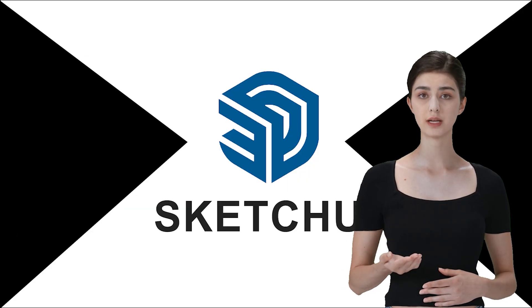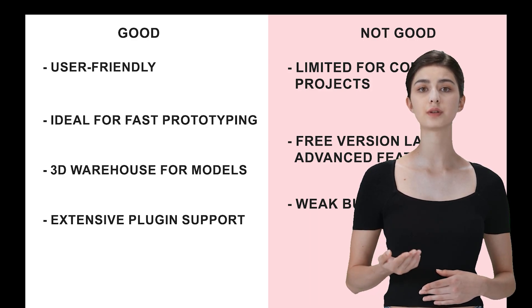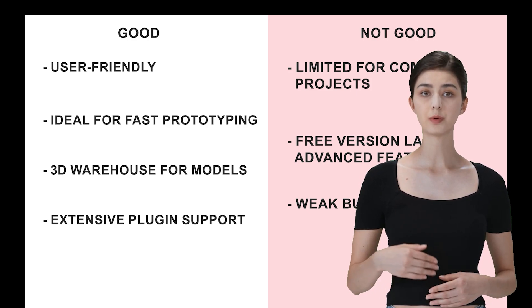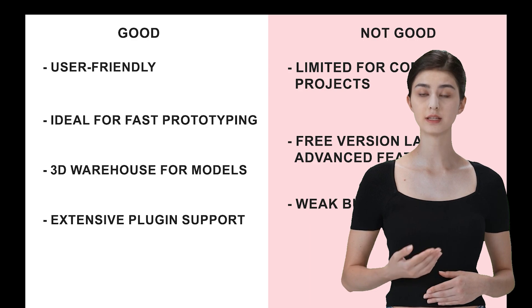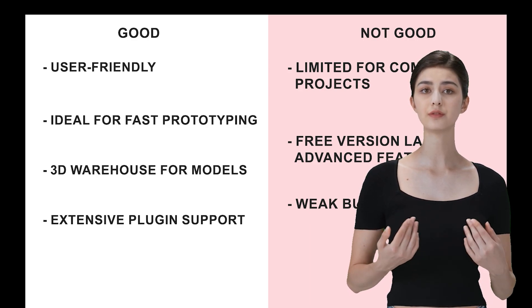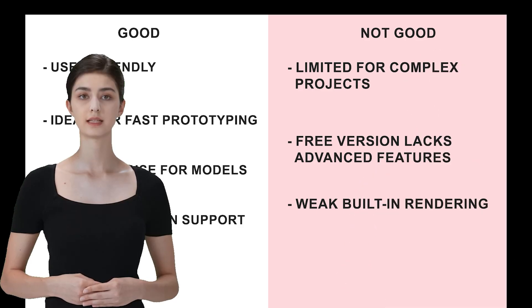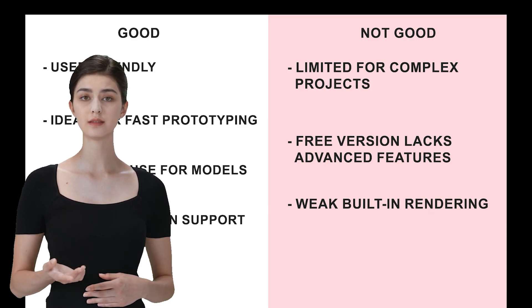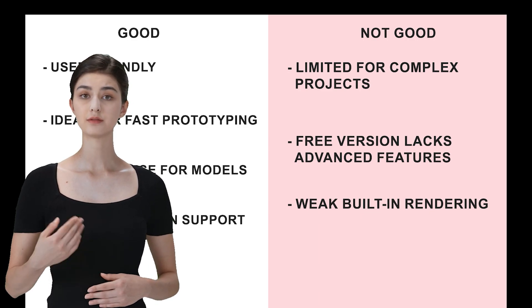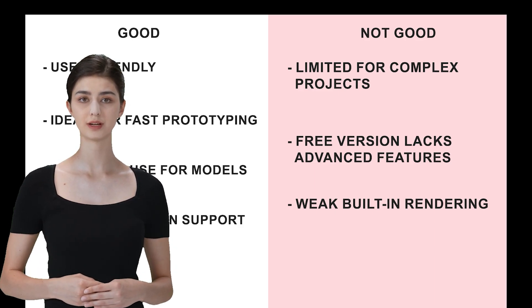SketchUp is like the easy-going cousin of the 3D family — super intuitive and great for quick architectural designs. SketchUp is really user-friendly; if you need to create something fast, it's got your back. It's also perfect for fast prototyping, especially in architecture. SketchUp's 3D Warehouse is a big plus — you can download and share models, which can speed up your workflow. There's also a wide range of plugins available to extend its functionality. But it does have its limits: it's great for simple projects but might not handle more complex needs. The free version is good, but you'll need to go pro for more advanced features. And if you're looking for powerful rendering, SketchUp doesn't have a strong built-in engine — you'll need third-party plugins for that.